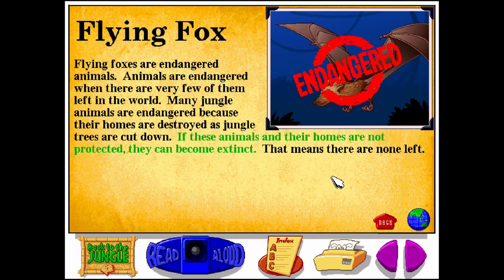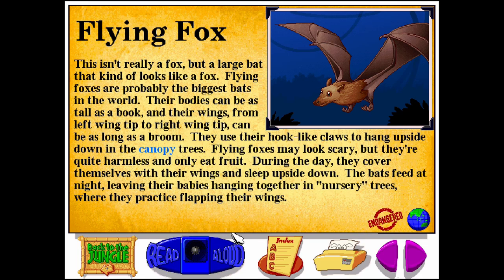If these animals and their homes are not protected, they can become extinct — that means there are none left. The flying fox isn't really a fox, but a large bat that kind of looks like a fox. Flying foxes are probably the biggest bats in the world.